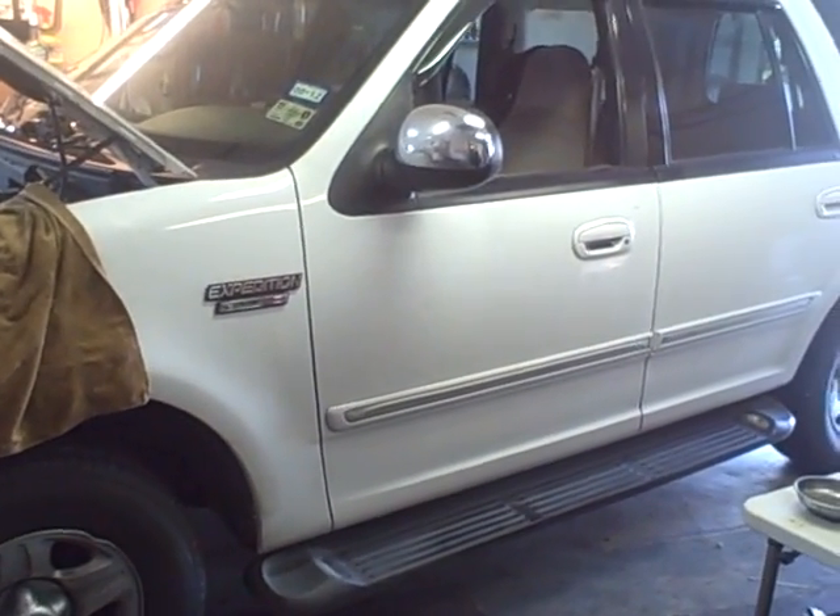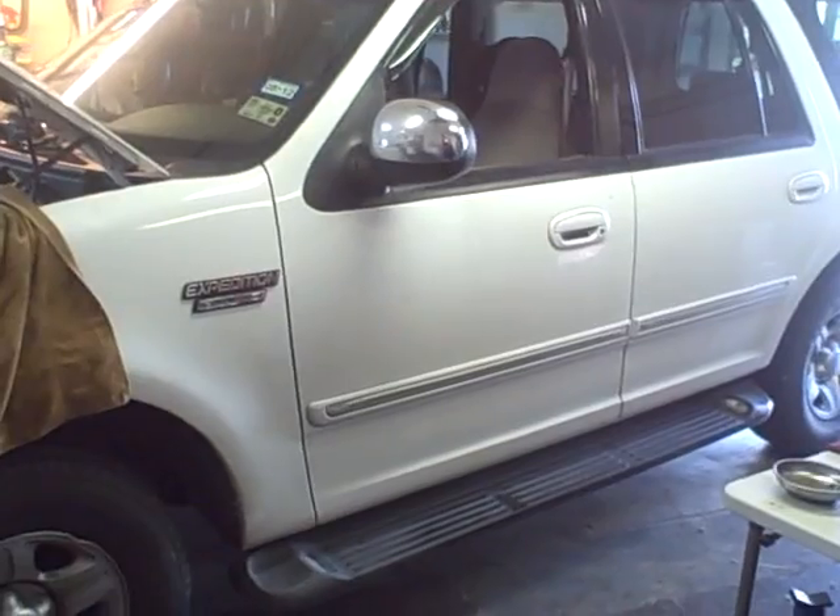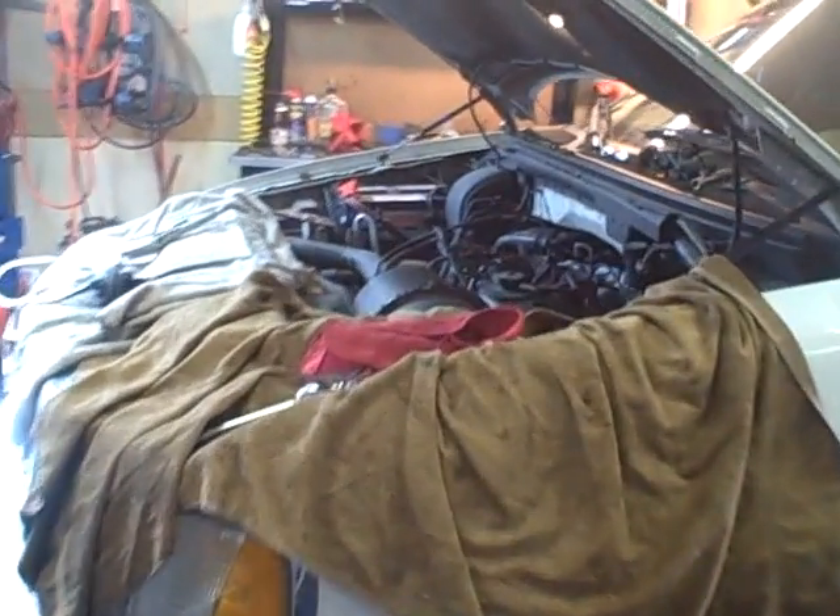99 Ford Expedition. Diagnostic trouble code P0401 — EGR flow insufficient.